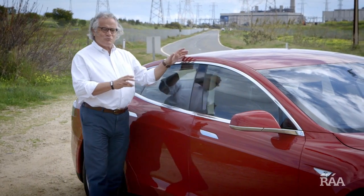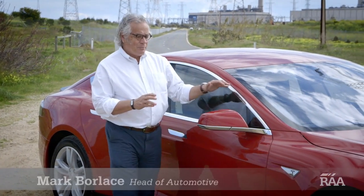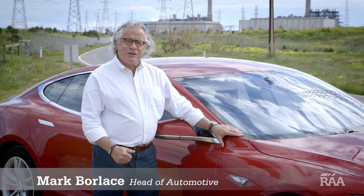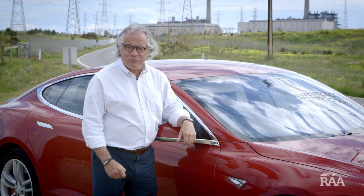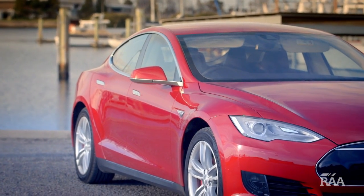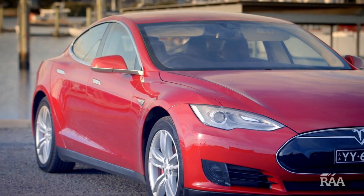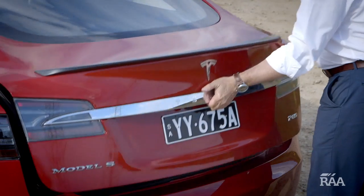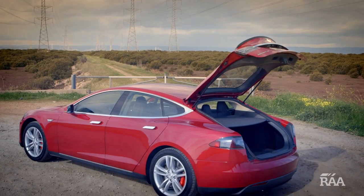From the outside this Tesla screams traditional sports sedan, but this creation of an IT nerd means that when you fill up you'll be getting your energy from a power station, not a petrol station. Elon Musk, one of the pin-up boys of Silicon Valley, sold his shares in PayPal to sink his money into this game-changing car. The runway model looks should help the electric car overcome the golf cart image it's had for years.